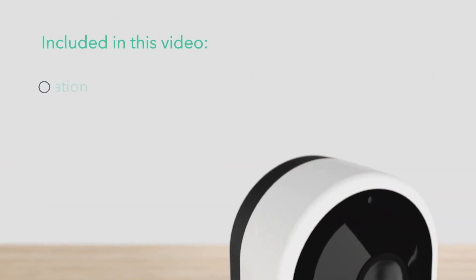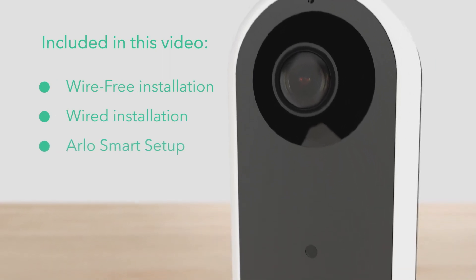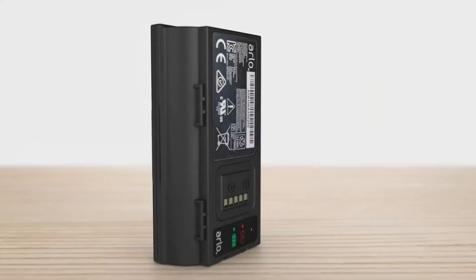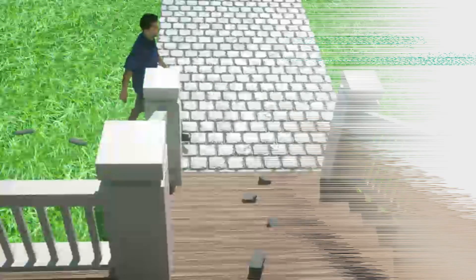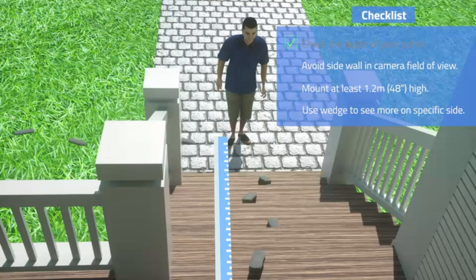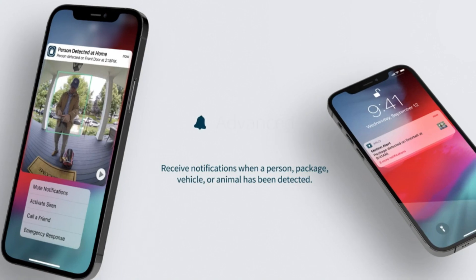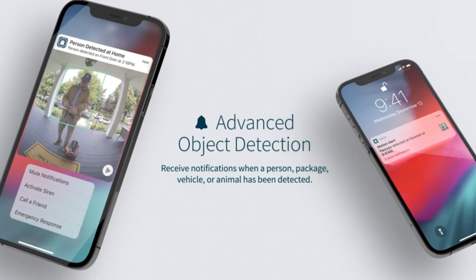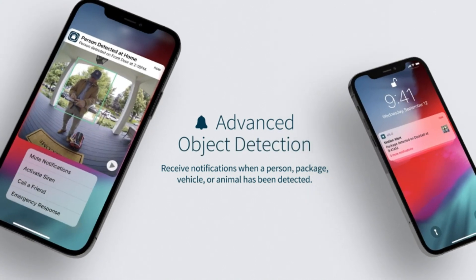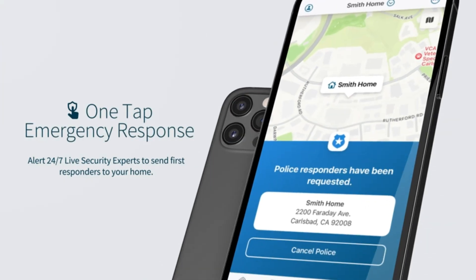Hi guys. In an era where technology seamlessly intertwines with our daily lives, the video doorbell has emerged as an indispensable component of modern home security. These smart devices not only offer convenience but also provide an extra layer of protection, allowing homeowners to monitor and interact with their surroundings in ways that were once unimaginable. All products have to provide a certain level of satisfaction, receive positive reviews from trusted sources, and offer the right balance of value for money. If it ticks the right boxes, it's worthy of the list. So, let's get started.